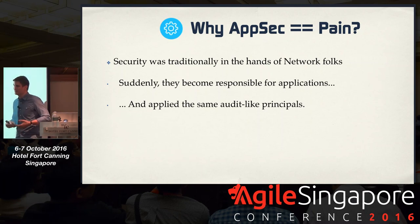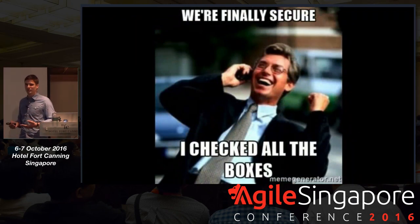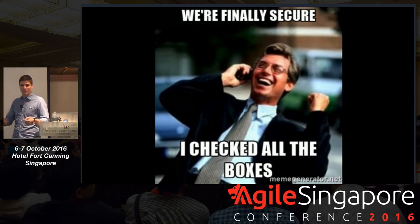You've all been in a situation where you want to ship software and then, oh, we have to get something done for the security department. We have to get the checkboxes. Now that we've got them, we can ship. Is that the right way? Probably not.